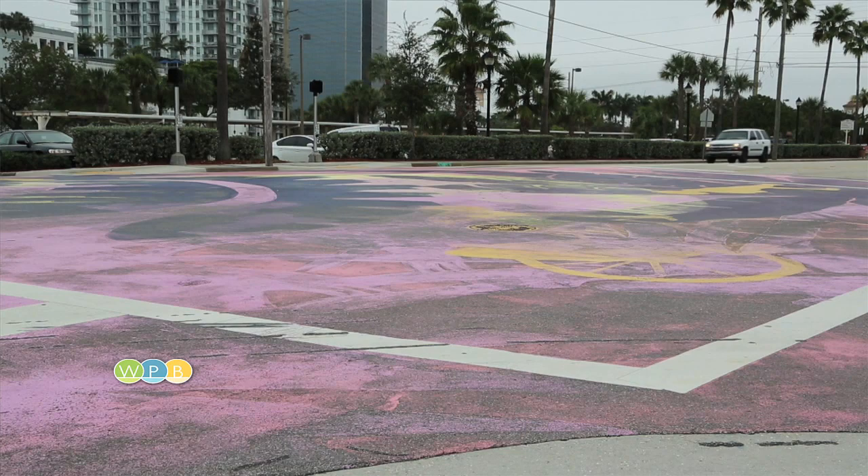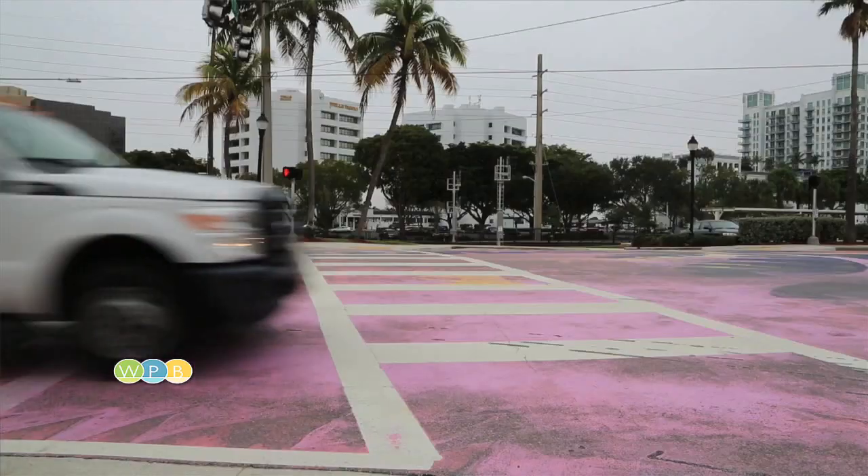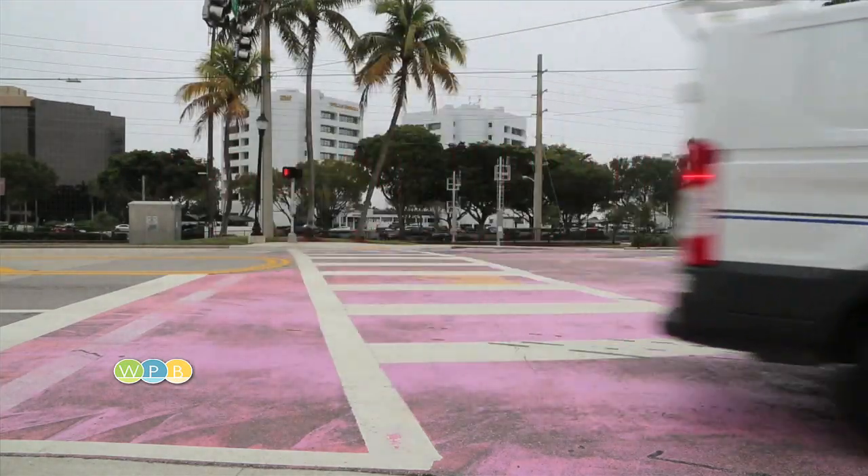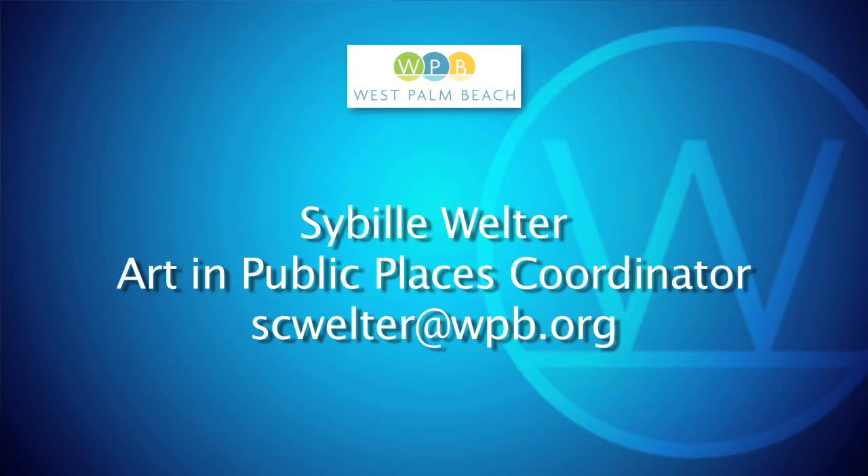The student team will lead the creation of the street art, which will be painted by students, city employees, and volunteers. If you're interested in volunteering to help, email Sibyla Welter, Art and Public Places Coordinator, at scwelter@wpb.org. This is Sheryl Kahn reporting for WPB-TV.